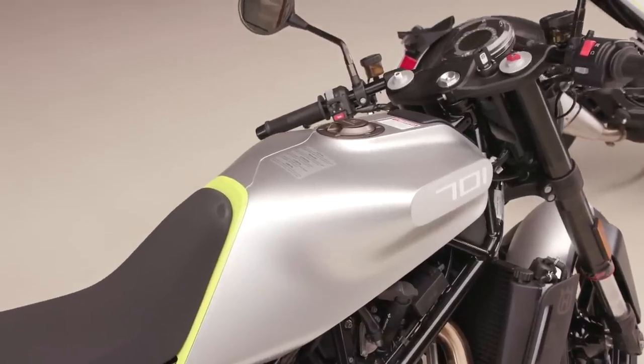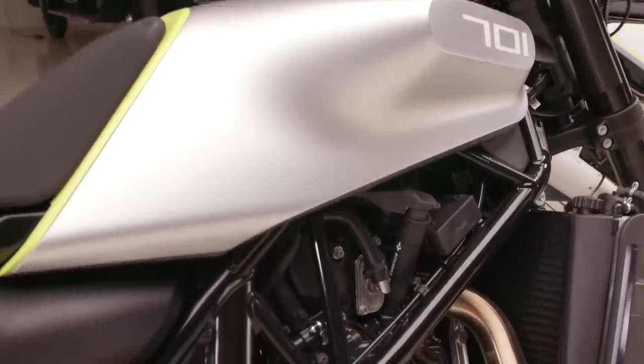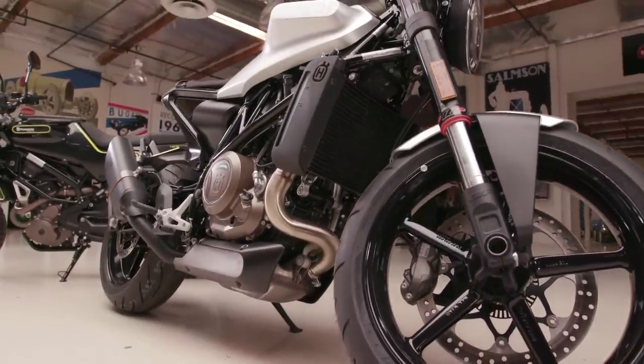The 701 — that's the displacement? The 701 is the name of the motorcycle. It's actually a 693cc single cylinder, so basically 700cc. It's a six-speed transmission. That's got to be the biggest single on the market, correct? It is, and the most powerful.